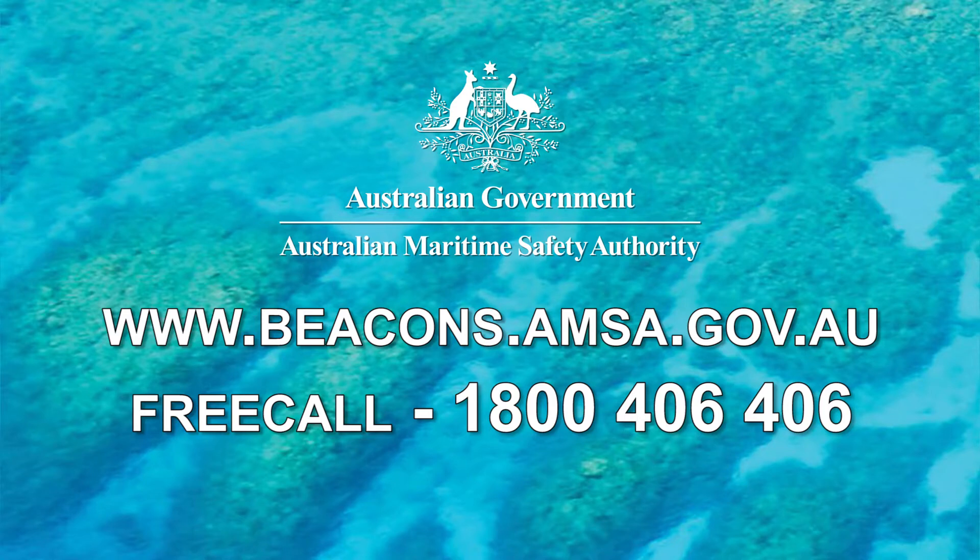For more information or to register your beacon for free, head online to www.beacons.amsa.gov.au or by calling 1800 406 406.